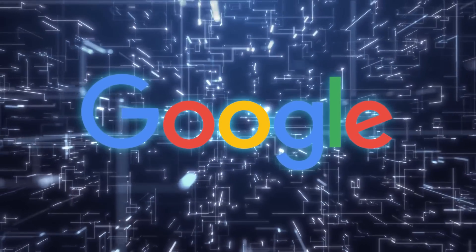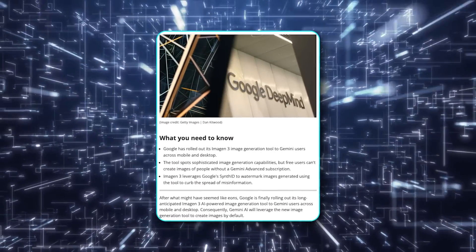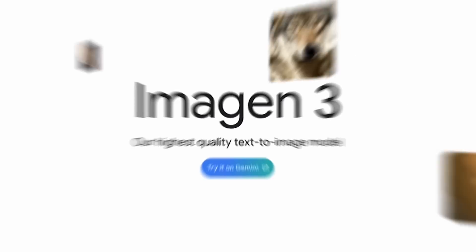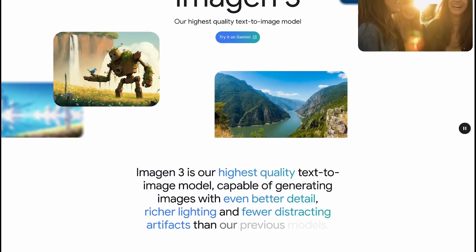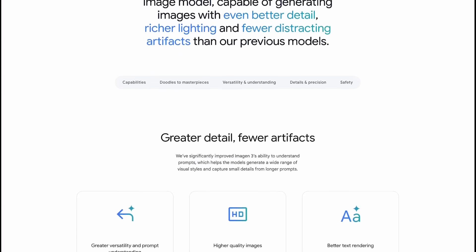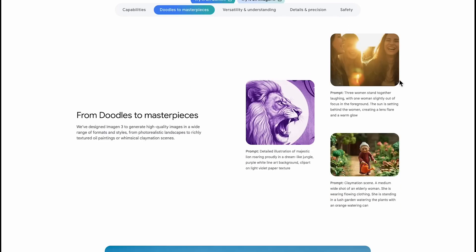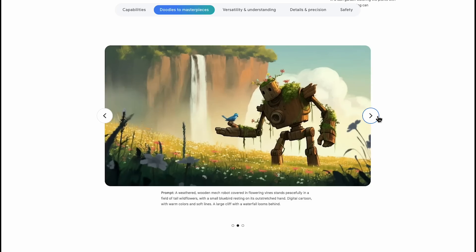Now let's talk about Google. Google also made headlines recently with their AI model Imagen 3, which just rolled out worldwide — and it's available for free, though there's a catch. Imagen 3 is Google's new AI image generator, and according to Google it's their best model yet for creating high-quality images. They claim it's much better at following user instructions and generates fewer visual artifacts than its previous versions. And based on what we've seen, they're not lying.